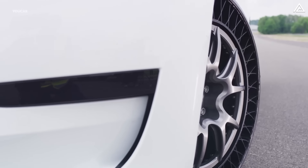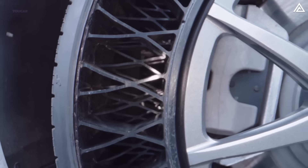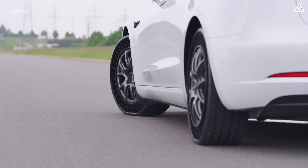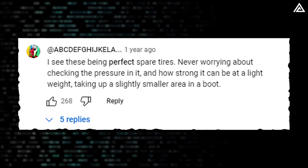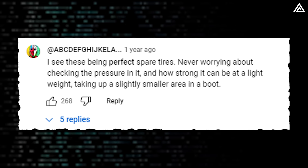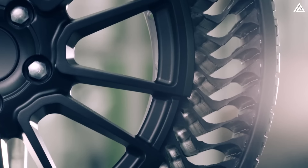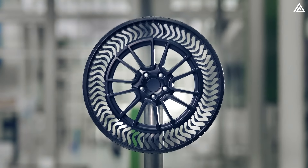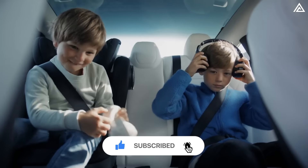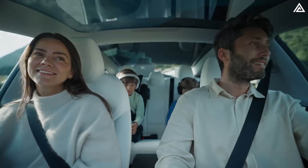Retreading, which is a popular practice on Class 8 long-haul semis, is another advantage. That wraps up today's detailed update on airless tyres — a promising technology with potential benefits for future Teslas and other EVs. While it may not currently be practical to replace all four pneumatic tyres, it could serve perfectly as a spare tyre. One notable benefit is not needing to check tyre pressure, and its lightweight strength takes up less space in the trunk. What are your thoughts — is this the tyre of the future, or just a novelty?